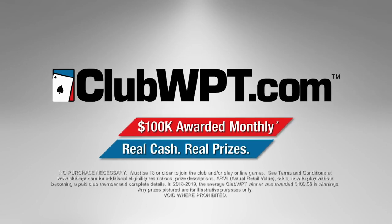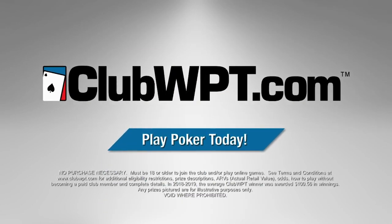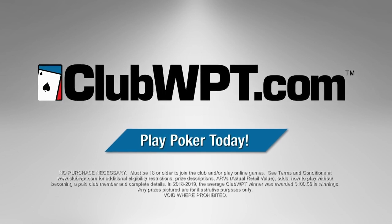Non-stop poker action at home or on the go. Sign up today at ClubWPT.com, where you'll never lose a dime playing poker, guaranteed.